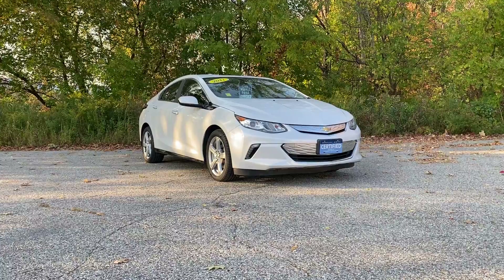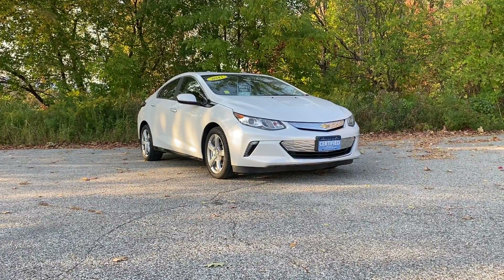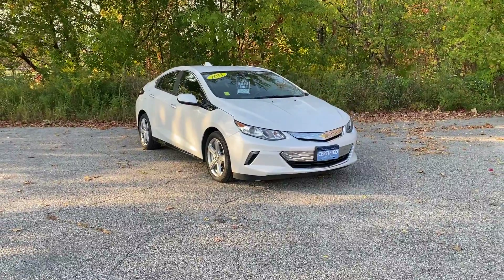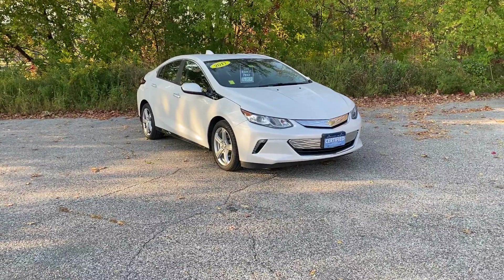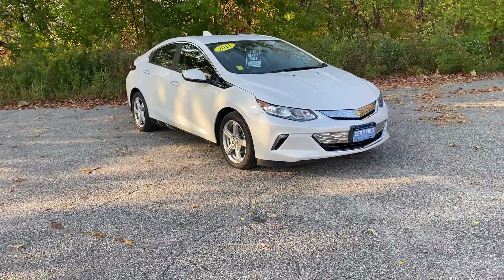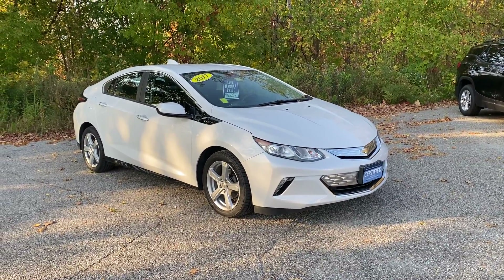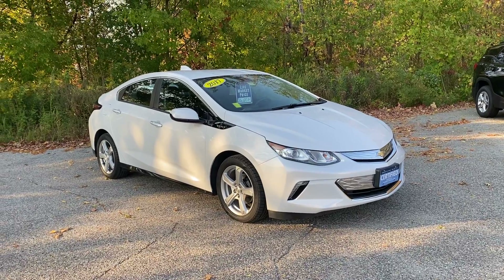Brian, thanks for inquiring about this just-reduced 2017 Chevrolet Volt LT. Under 40,000 miles — we sold it originally brand new and did almost all the service work here. This is finished in Iridescent Pearl Metallic and has a dark ebony interior.